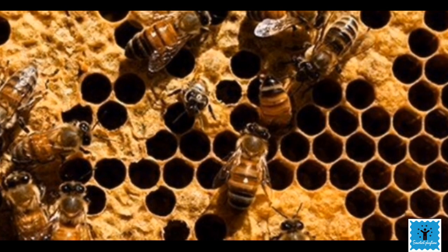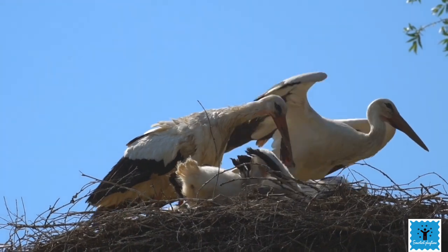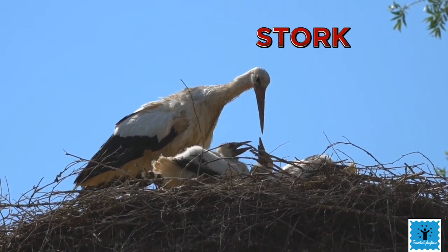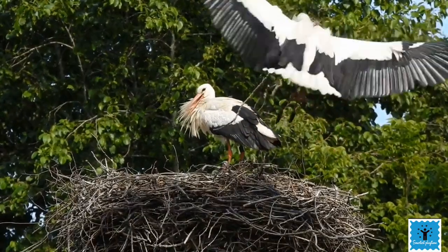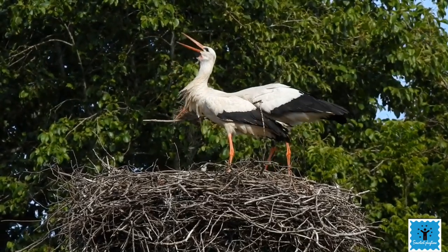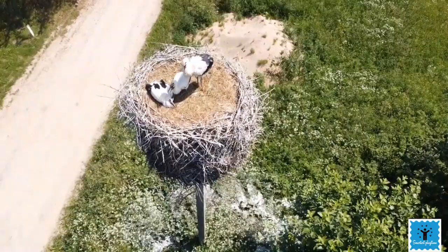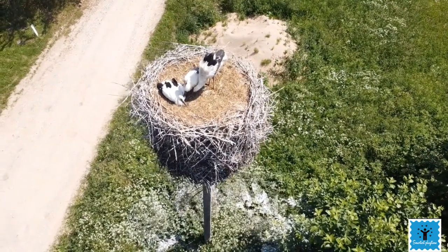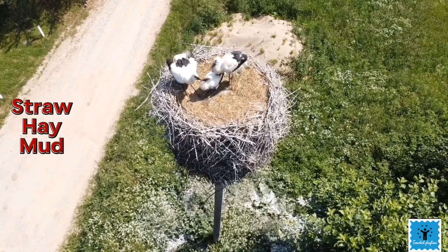Next on the list we have a large bird called the stork. Storks love to make very bulky nests. Male and female collect sticks from the surrounding area, and their nest is made of long dry sticks. The inner lining of the nest is quite thick and is made of straws, hay, and mud.